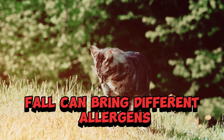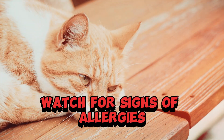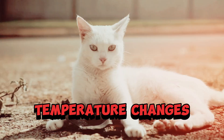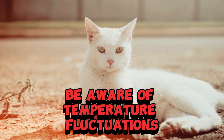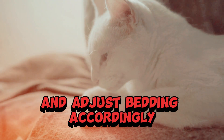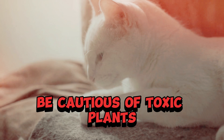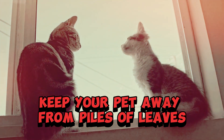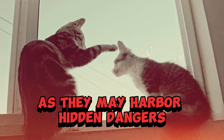Fall. Allergies — fall can bring different allergens, so watch for signs of allergies such as itching or red eyes. Temperature changes — be aware of temperature fluctuations; as the weather cools, make sure your pet is comfortable and adjust bedding accordingly. Fall hazards — be cautious of toxic plants and mushrooms that may appear in the fall, and keep your pet away from piles of leaves as they may harbor hidden dangers.